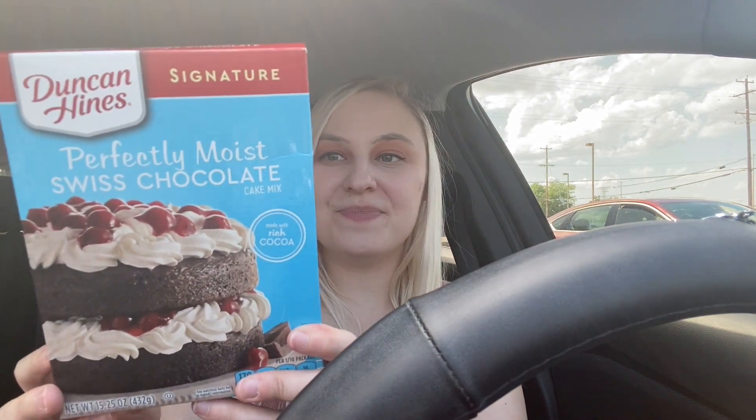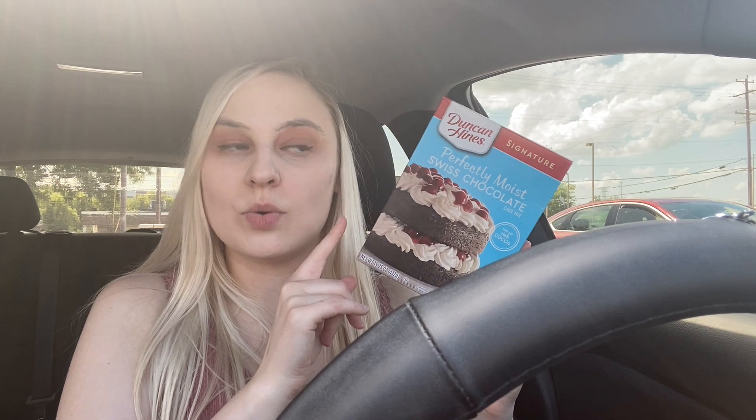I picked up Duncan Hines Perfectly Moist chocolate cake mix. I like to have some kind of sweet treat in the cabinet at all times — never know when you want to make a little cake. They also had yellow cake and white cake from Duncan Hines, but I went with chocolate. That is this haul! I'm closing out the video now. Sorry about the lighting again — I can never get it right. Thank you so much for watching, give it a thumbs up, and we'll see you on the next one!